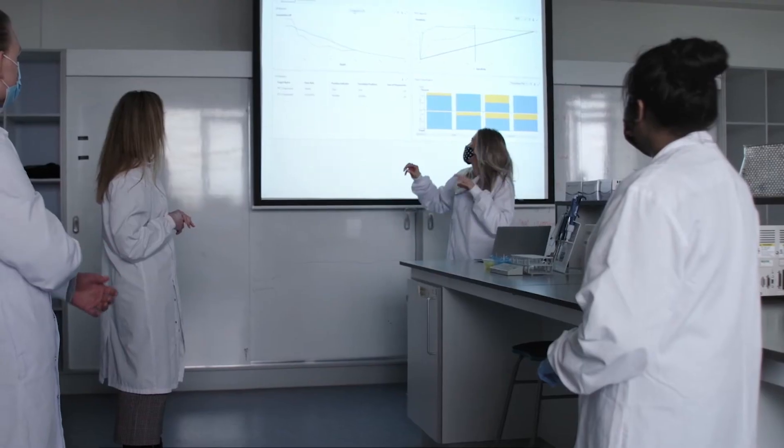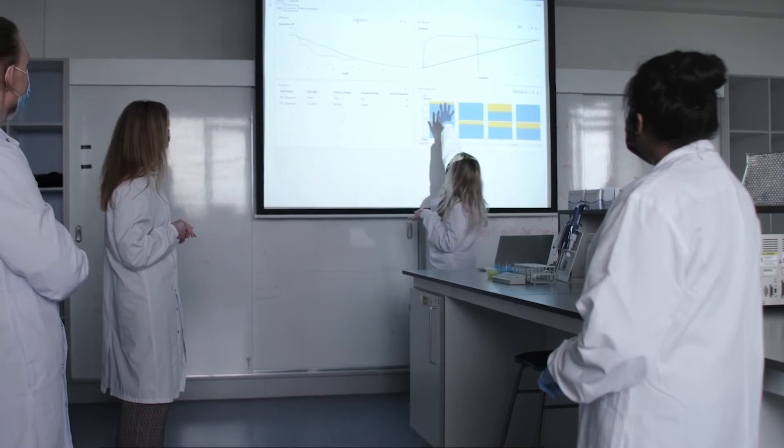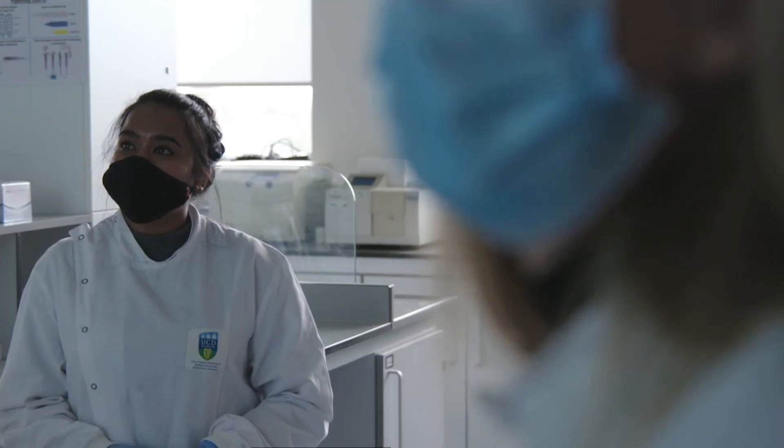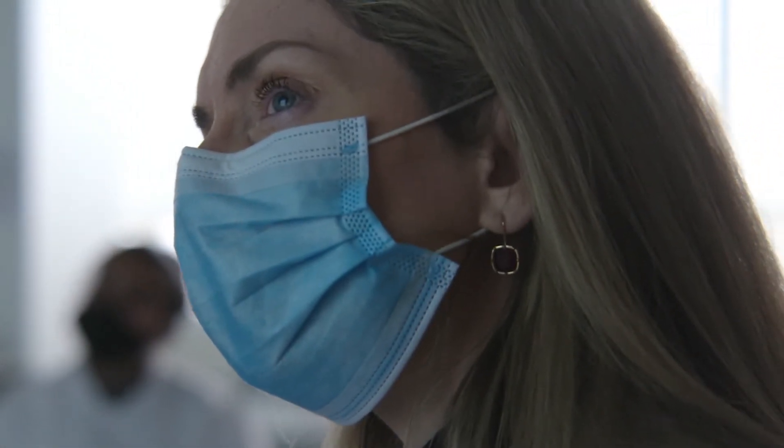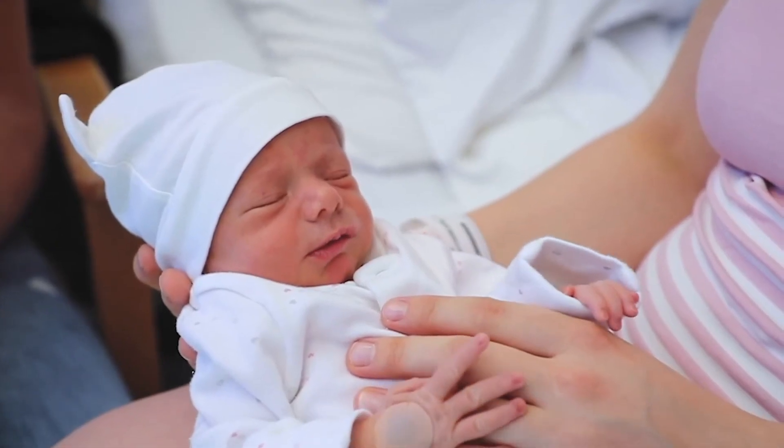Right now we're trialing this in the three Dublin maternity hospitals, covering 50% of all births in Ireland. The dream of our large multidisciplinary team is to get this test into every maternity hospital worldwide and to every woman who needs it, because we firmly believe it will save the lives of both mothers and babies.